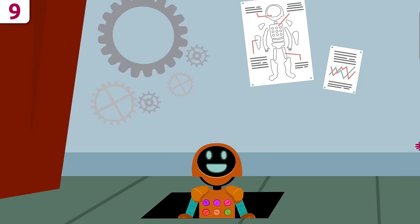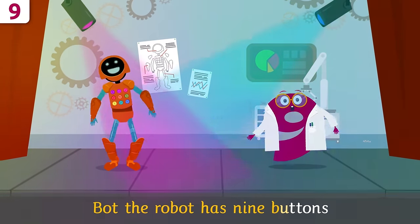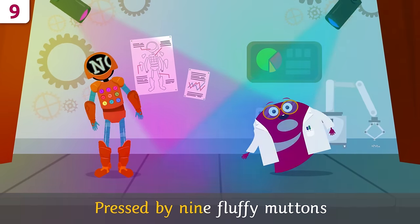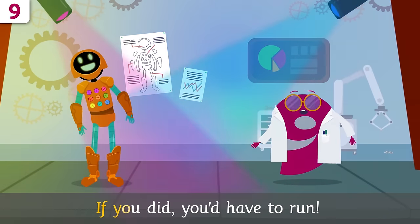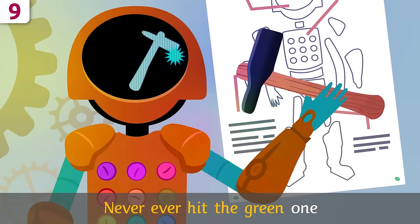Bot, do you want to sing along? Bot the robot has nine buttons — press by nine fluffy buttons. Never ever hit the green one — if you did, you'd have to run!